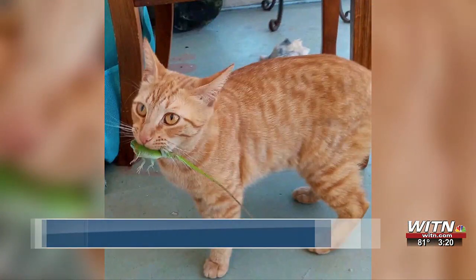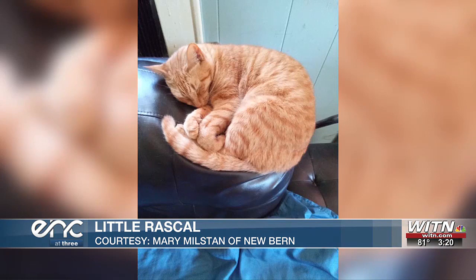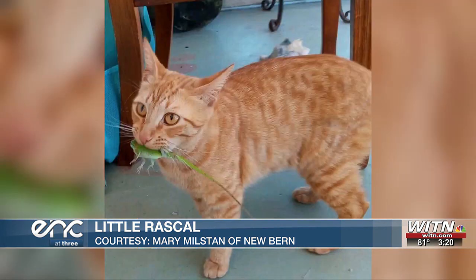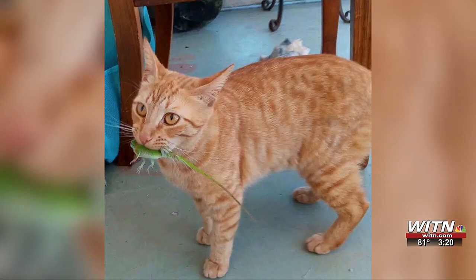Next up is Little Rascal from New Bern. This sweet feline definitely loves a good adventure and bringing gifts to his cat mom, especially the creepy crawly kinds. But as much as this cat likes to play outside, nothing beats just lounging around for a good snooze in the afternoons. Thanks so much to Mary Millistan for the pictures.